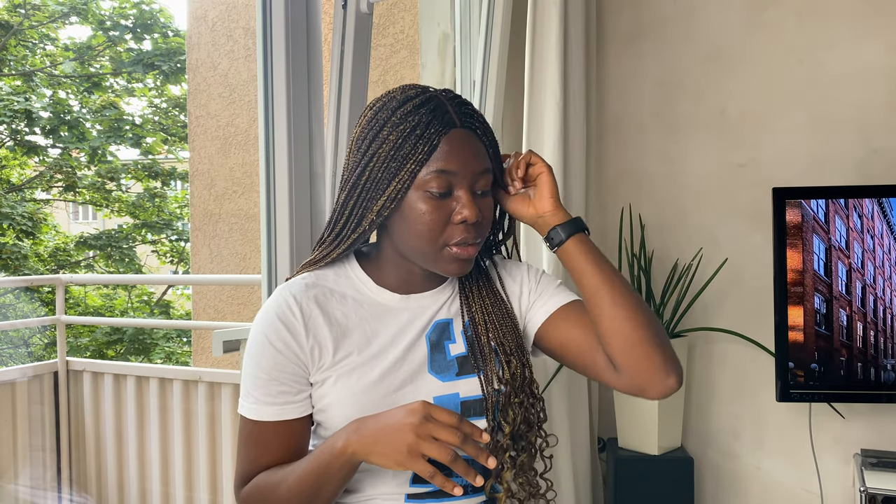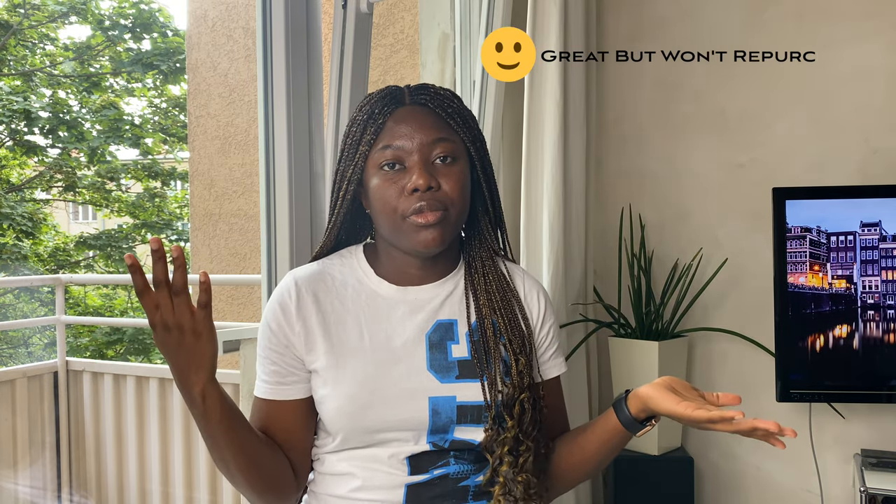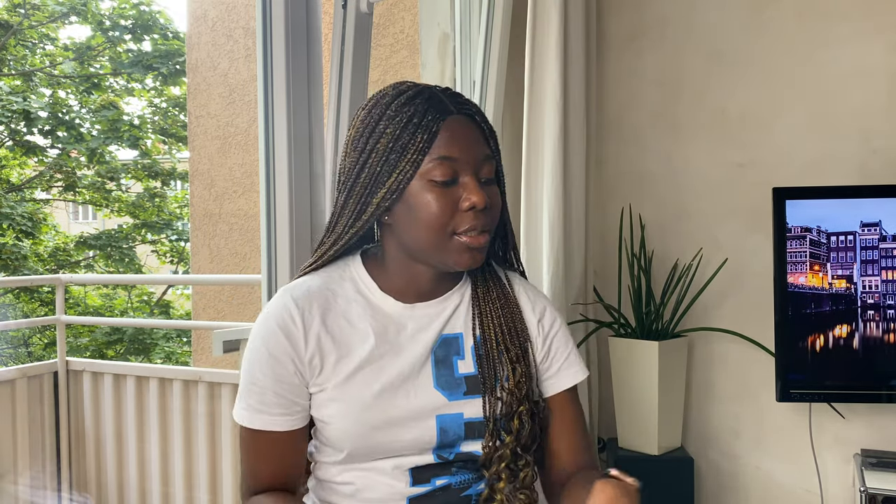I'll be rating the empty skincare products in four different categories: the one I would repurchase right now, the one that was probably good but I would repurchase in the future, the one that is great but I don't think I would ever repurchase again, and the one that I would not repurchase. So let's get started.